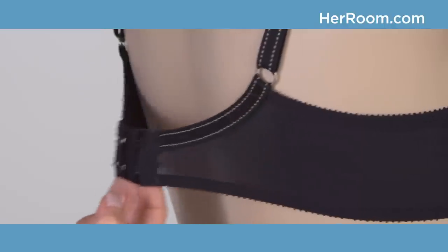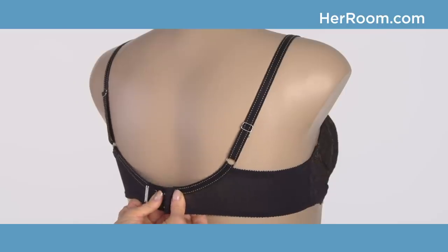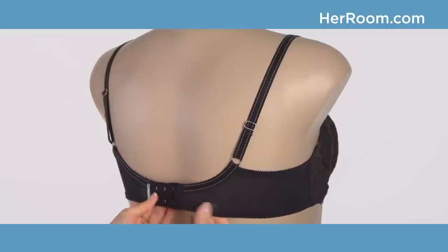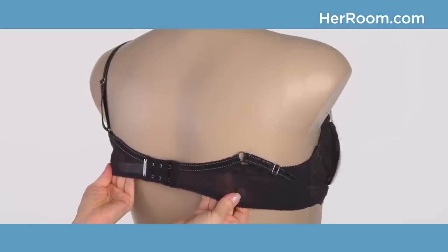When your band is too big, the band first rides up your back. So in the morning when you put on the bra it feels fine, but during the day it creeps up your back, your breasts start to sag, the straps loosen, and fall off your shoulders.